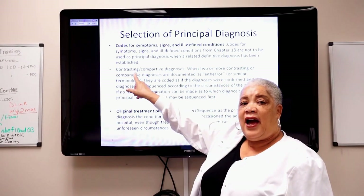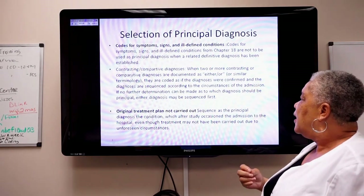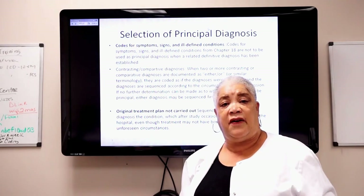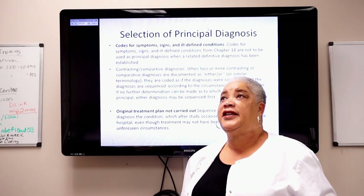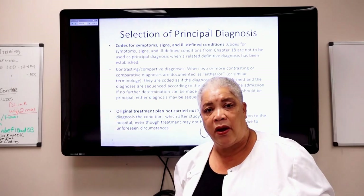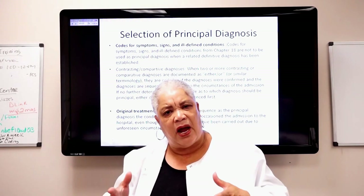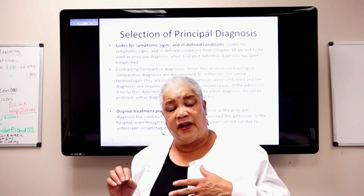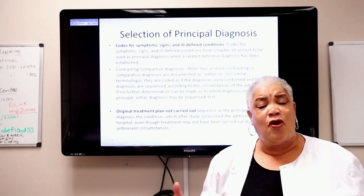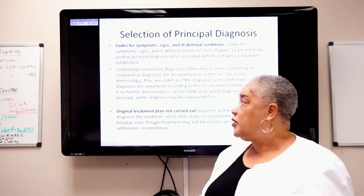If you have a contrasting and comparative diagnosis — the physician says something like 'pneumonia versus CHF' or 'CHF or it could be pneumonia' — that 'versus' or 'or' indicates contrast and comparison. Both conditions are going on at the same time, but the physician cannot decide which one. You will see this in the real world of coding.